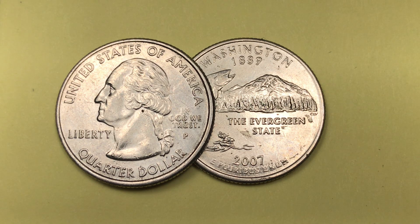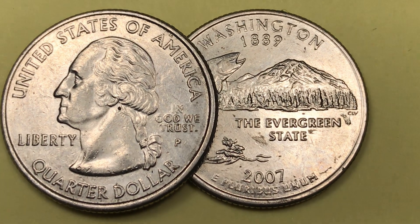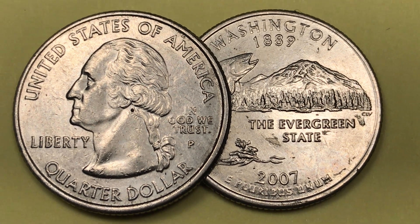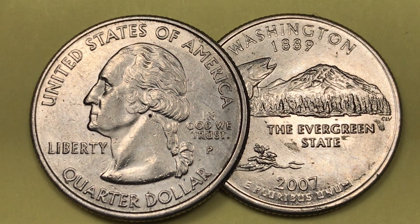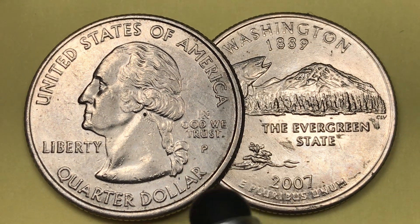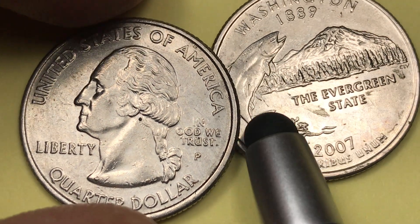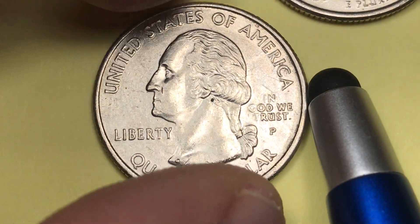Hey coin collectors, welcome to DC Coin World International Coin Channel. Today we're doing number 42 of the United States state quarter series — the state of Washington. We have two of them here: a Philadelphia and a Denver mint. Let's look at the Philadelphia mint first and work through these.